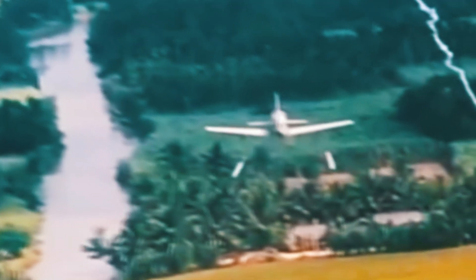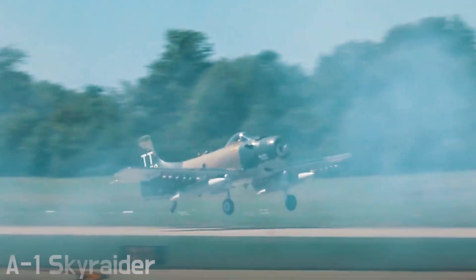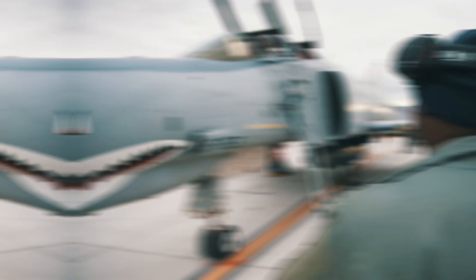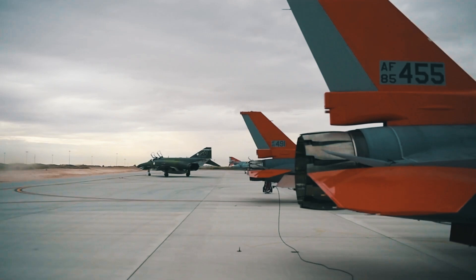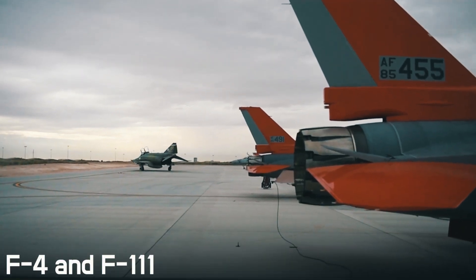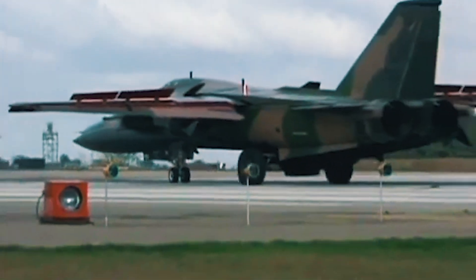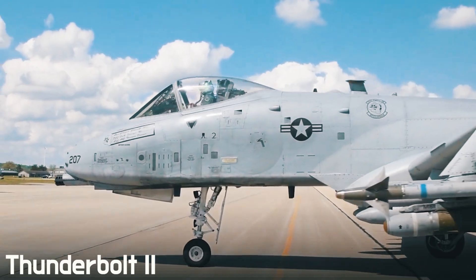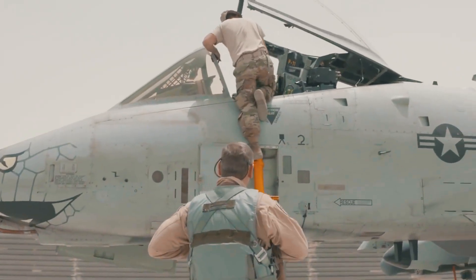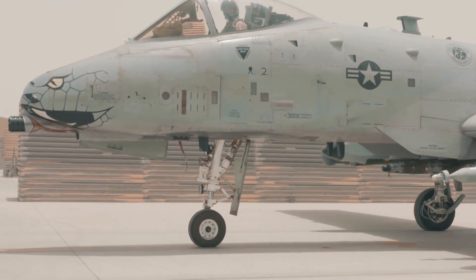The Vietnam War showed America the need for a new and improved attack aircraft to replace the A-1 Skyraider. Over the next decade, the US Air Force began developing such large-scale projects as the F-4 and F-111. However, insufficient speed performance as well as high maintenance costs contributed to the emergence of another machine, the Thunderbolt 2. Today we'll take a look at all the advantages, disadvantages, and capabilities of this model together.